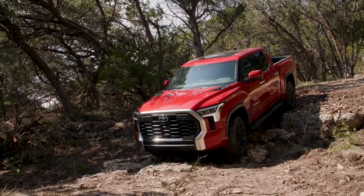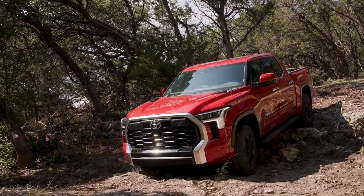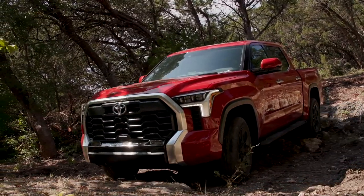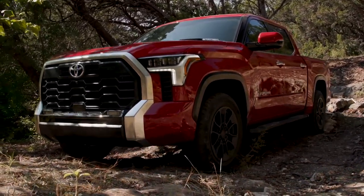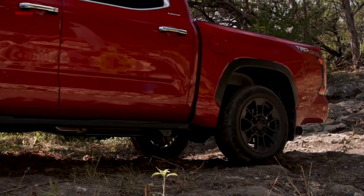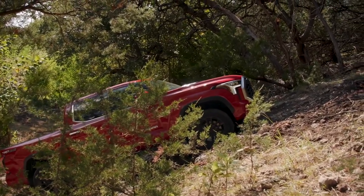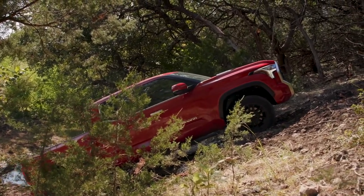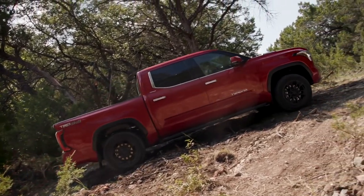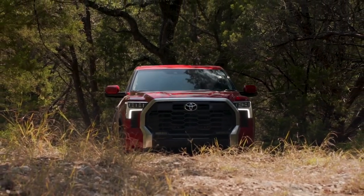The 2022 Tundra TRD Pro debuted the iForce Max engine. The same engine also powers the 2023 Toyota Sequoia, which does so beautifully. They say never buy the first year of a major model change, but it's the second year and we're telling you to buy it. The iForce Max is a 3.4-liter twin-turbocharged V6 engine that works together with a parallel hybrid system. The hybrid system alone delivers 48 horsepower and 184 pound-feet of torque. Power goes through a 10-speed electronically controlled automatic transmission. Combined, the twin-turbo V6 and hybrid motor deliver 437 horsepower at 5,200 RPM and 583 pound-feet of torque at just 2,400 RPM.